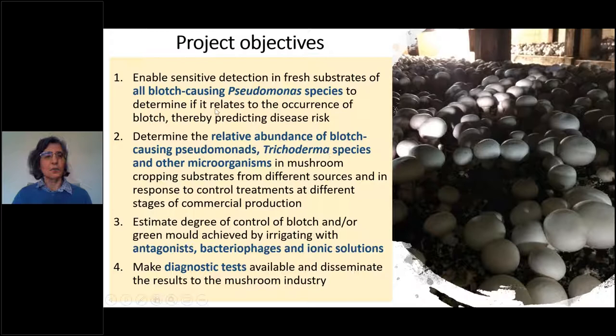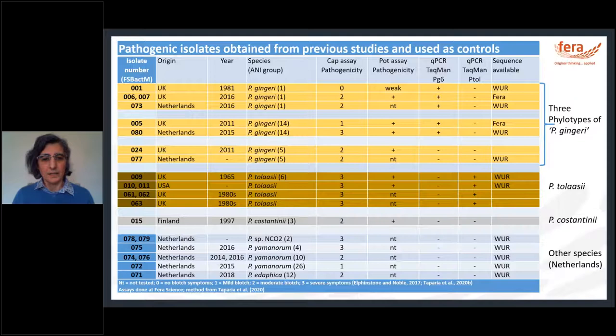The objectives are: sensitive detection in fresh substrates of all blotch-causing pseudomonas species and relating this to occurrence of blotch to predict disease risk; determining the relative abundance of blotch-causing pseudomonas, trichoderma and other microorganisms in different cropping substrates, sources, in response to control treatments and at different stages of commercial production; and trialling different control options through irrigation with antagonists, bacteriophages and ionic solutions. Making all diagnostic tests available and disseminating results to industry is also a key goal.